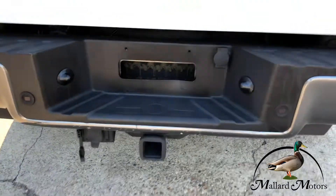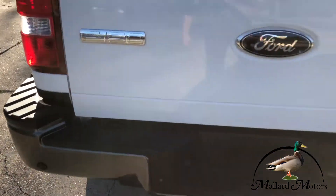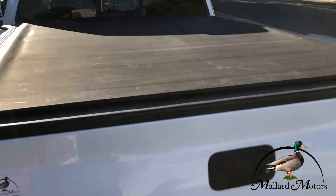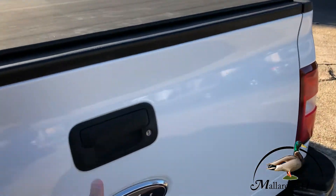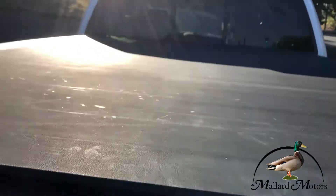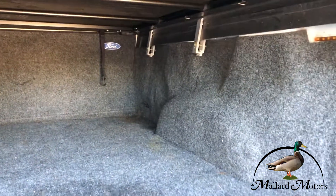Got the tow package on the back, got your parking sensors on the back. It's got a bed cover on it, and it's actually lined with carpet all on the inside.